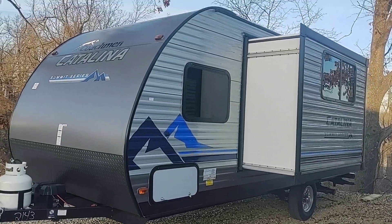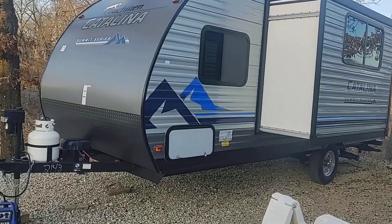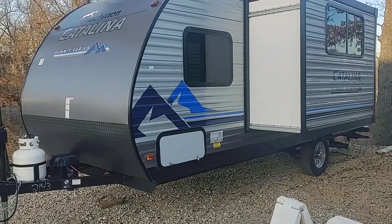This is Scott with ALK RVs. I'm going to do a quick walk-around video of the Catalina Summit 184BHS.